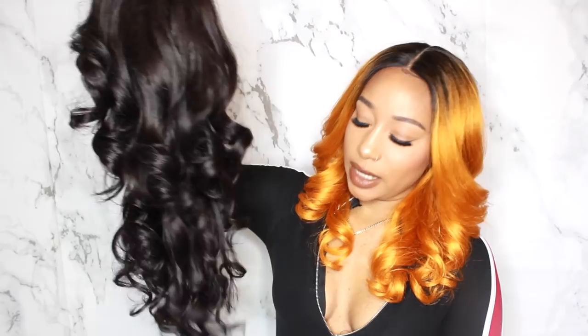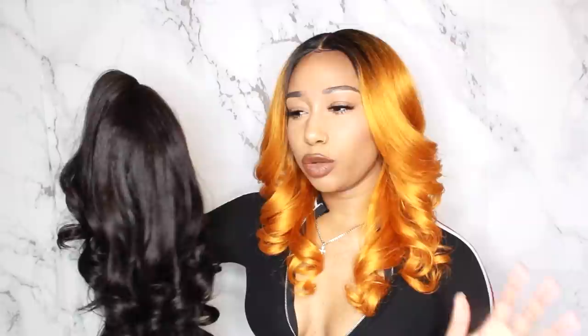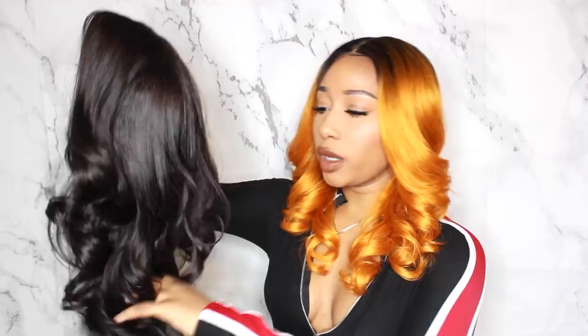This wig is a yaki texture and the curls look great. The density is not super full — that's something I'm working on improving — but it is a natural density. It is not a thin wig whatsoever.